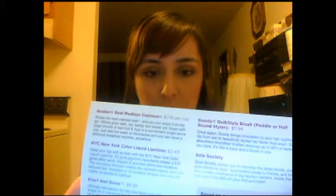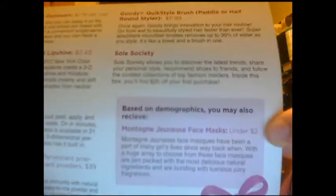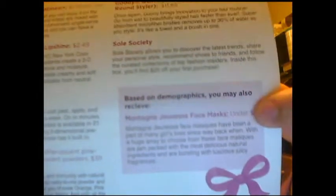So here it is. What you get is a little card, and on the back it briefly states what the products are and what you get. There's also a little bonus section here where, depending on your demographics, you get this product or not. And I was actually lucky enough to get it. And that is the Montagne Jeunesse — I don't know if I'm pronouncing that correctly — face mask. And it is under $2. You can actually find this pretty much anywhere.